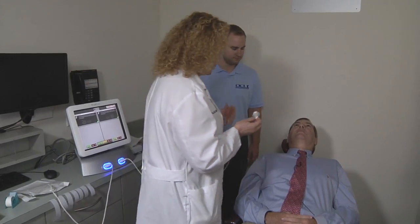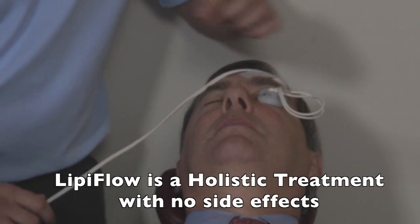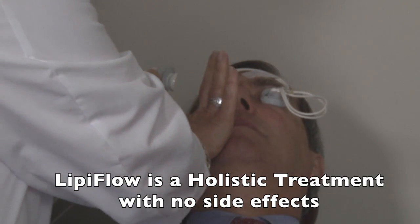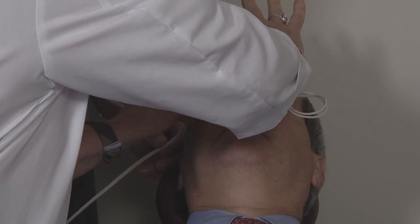Just look way up, please. I've had this treatment myself, and it's very comfortable — like a spa treatment. Now just look up again, Dr. Donenfeld, and look down. The lid massagers have been gently inserted, and the treatment is underway.